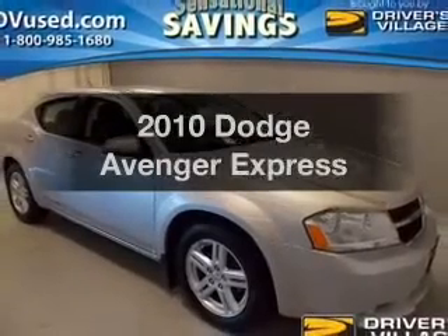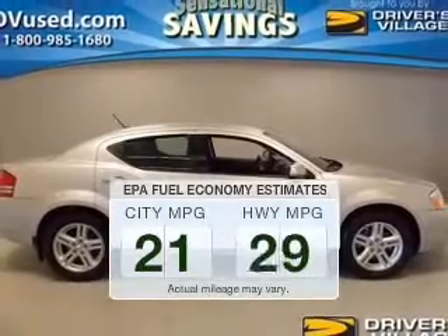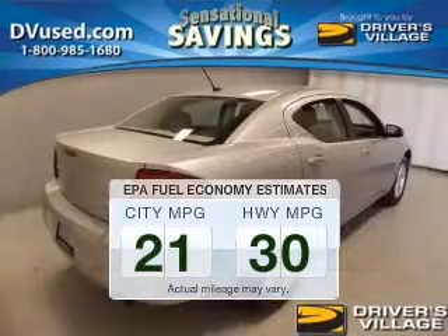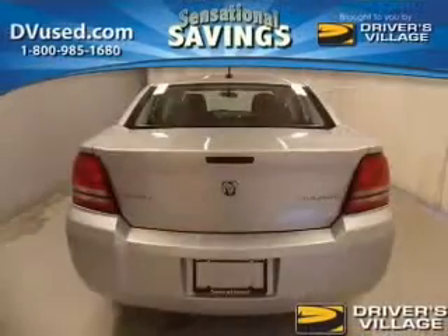Introducing the 2010 Dodge Avenger. Travel the roads in style and comfort in this great vehicle. In the city or on the highway, you'll spend less time at the pump with this fuel-efficient vehicle. The powertrain includes front-wheel drive with an efficient four-cylinder engine driven by an automatic transmission.